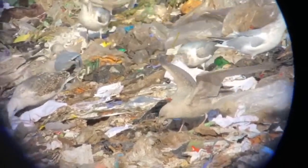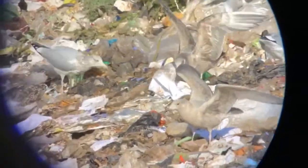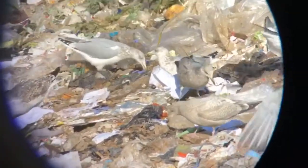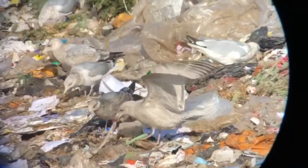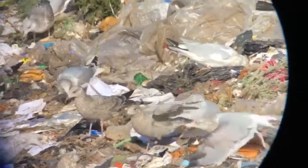There it is — look at that. That's a Nelson's gull. It's a glaucous and herring gull hybrid right here. Holy smokes. A first for me. I haven't had a chance to get into the basics yet and we're already finding the good stuff.